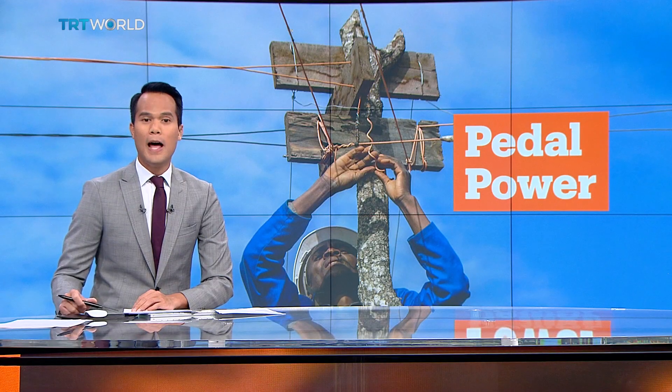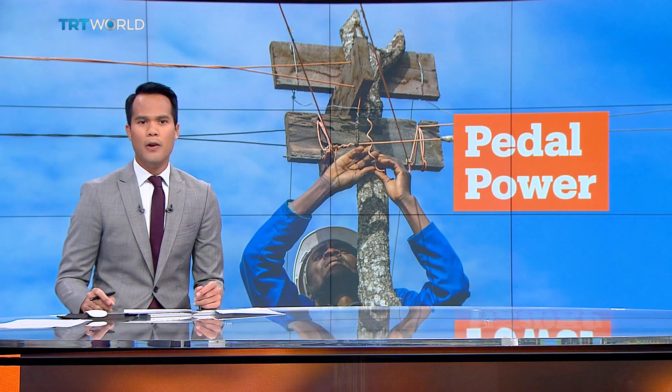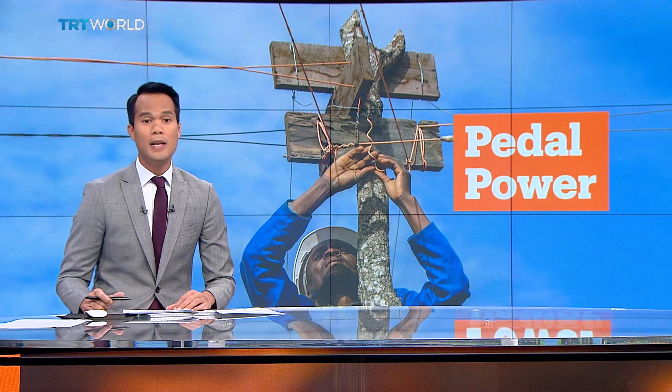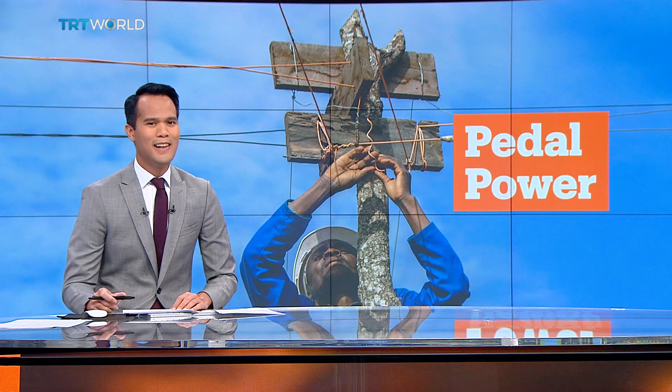Only 11% of Malawians have access to electricity. In rural areas of the country, only 4% do, making it one of the world's least electrified countries. One man has taken matters into his own hands, building a DIY hydroelectric turbine without any professional training to power his village. Sena Ceylon has the story.